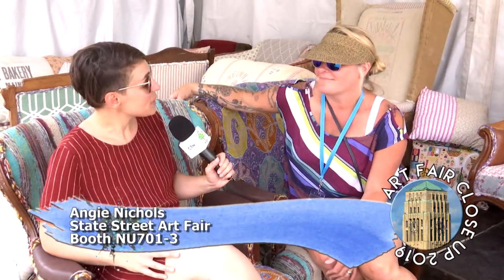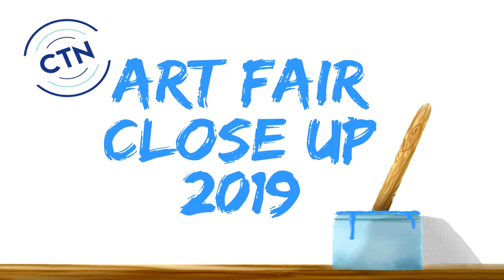Do you have a website people can go to? I do — it's artisticallyvintage.com. Thank you so much, Angie. Stay tuned for more from the 2019 Ann Arbor Art Fairs. See you next time.